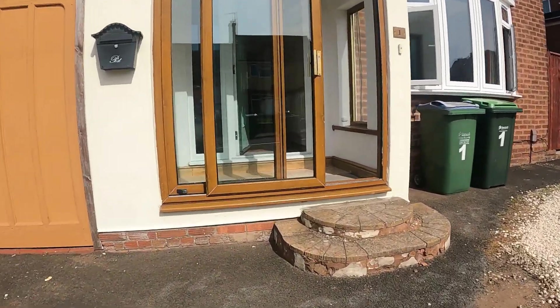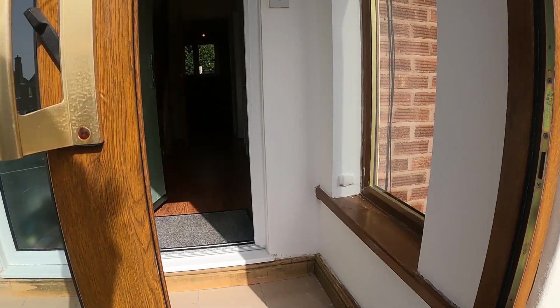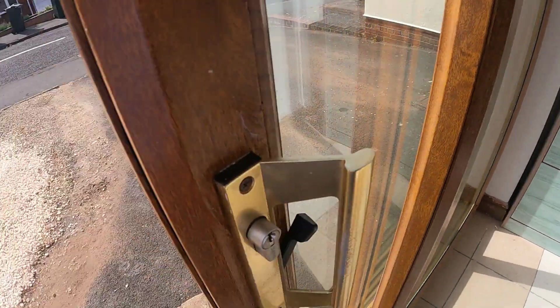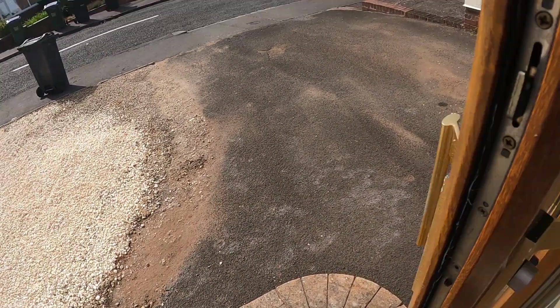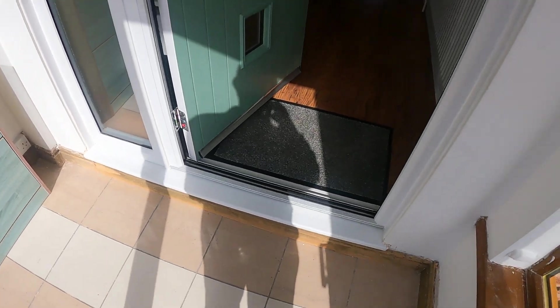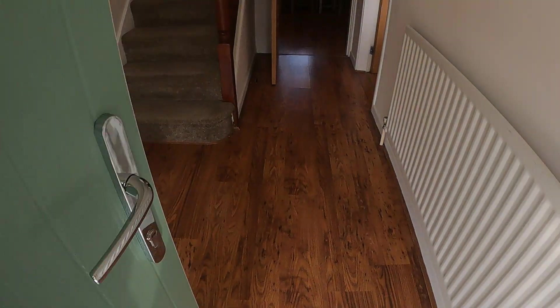Good afternoon, my name is John from Hicks Hadley Estate Agents. I'm here at One Rockley Road in Raleigh Regis. This is a lovely detached property we've got on the market. First of all, you've got a good-sized driveway and a garage at the front. I'm walking through the porch here and straight into the hallway.